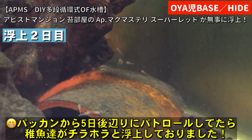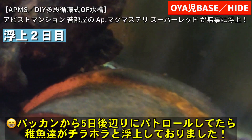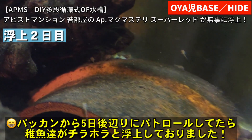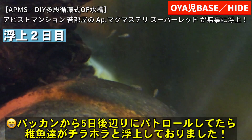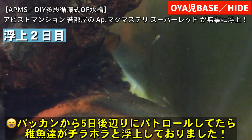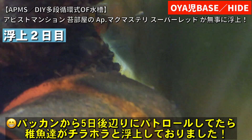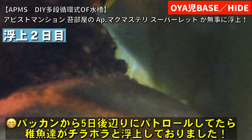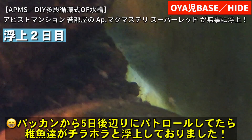この苔が気になる方はいらっしゃると思うんですけど、今回はあえて苔のメンテナンスをするタイミングで産卵がわかってしまったんで、あえてこの3面、全面は掃除しているんですけど、サイドと奥の水槽の3面はですね苔を残している状態にしております。